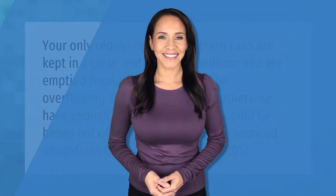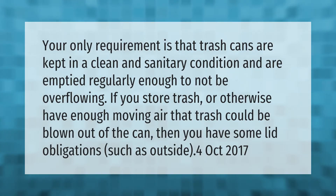Your only requirement is that trash cans are kept in a clean and sanitary condition and are emptied regularly enough to not be overflowing. If you store trash or otherwise have enough moving air that trash could be blown out of the can, then you have some lid obligations.